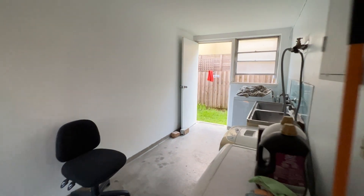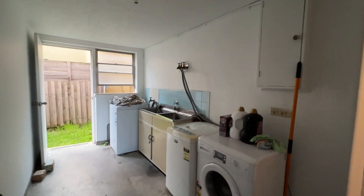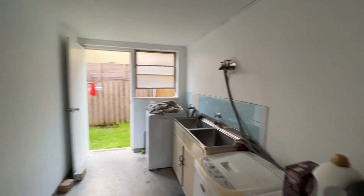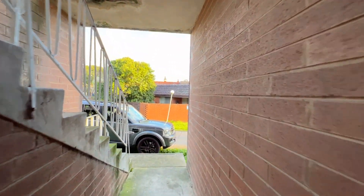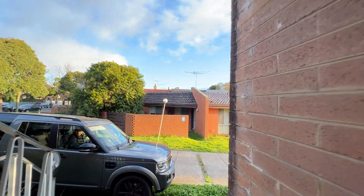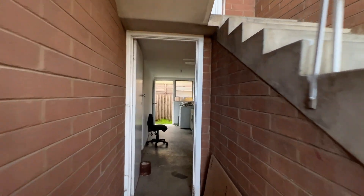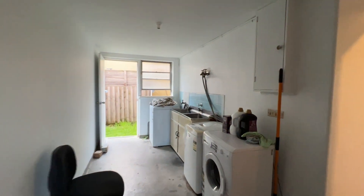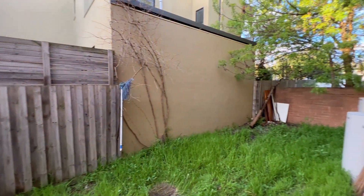This is the communal laundry space. You can bring your own washing machine or dryer here. It will be shared with the other unit. You can see the access is at the front — this is the way we came in. Going in here is the washing machine and the laundry area.